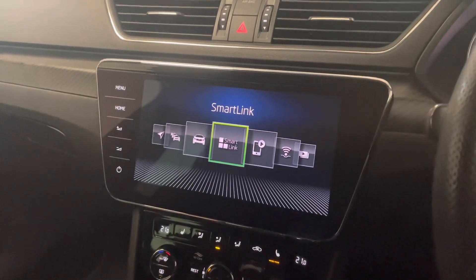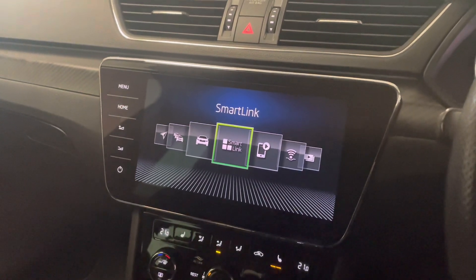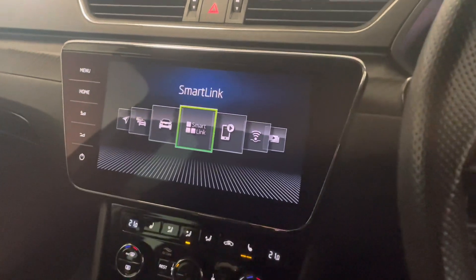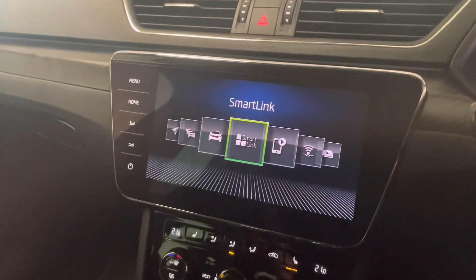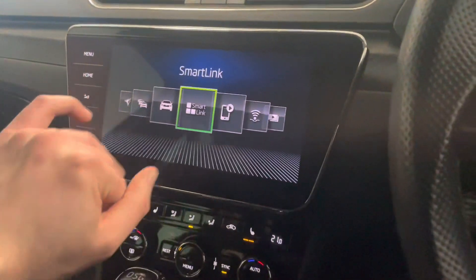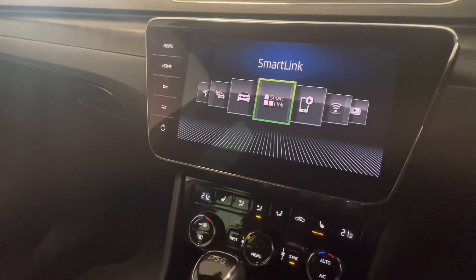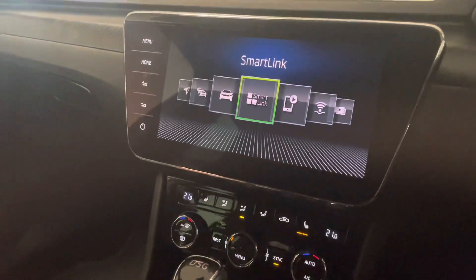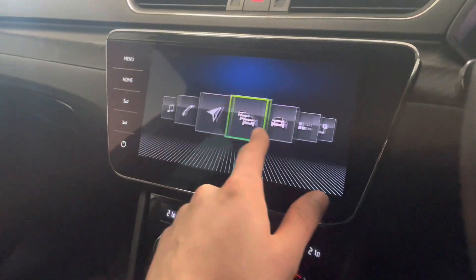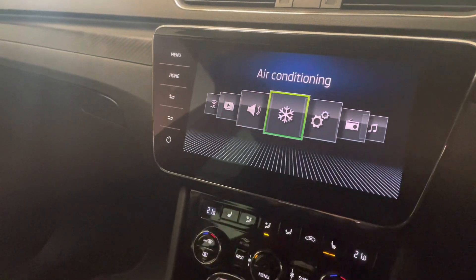This car has Skoda SmartLink as well, so you can plug in your iPhone or Android phone via USB and it'll pick it up, giving you screen mirroring which I'll display in the photos. It's also got Bluetooth, so you can play music and make calls wirelessly — you just won't have Google Maps on screen without the cable. In terms of radio, this car is tuned for FM, AM, and DAB.